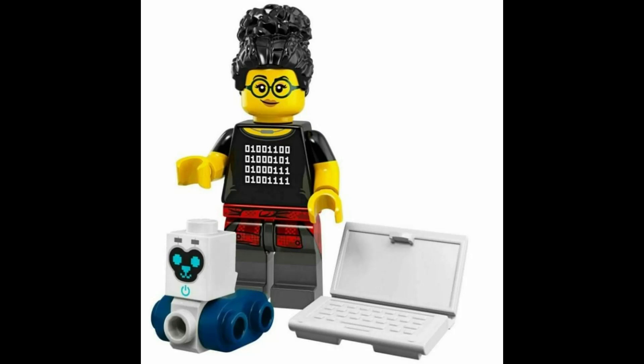Embrace the digital world with a tech-savvy programmer, armed with a laptop and ready to code extraordinary creations. $5.18.